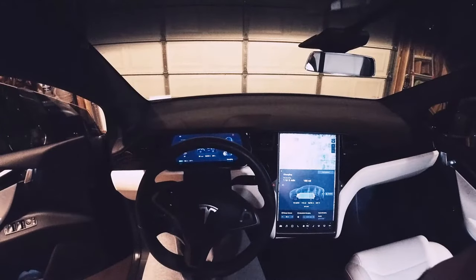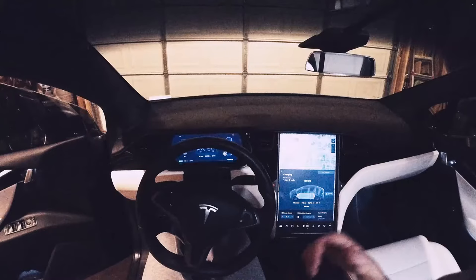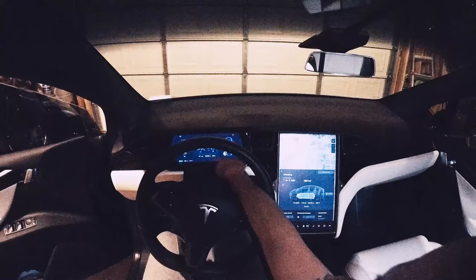Hey guys, we had an odd issue tonight with our Tesla Model X. It's running version 10 software — I don't know if the software version has anything to do with it, but I thought I'd mention it. So what ended up happening is my wife was backing into the garage and halfway in, the car started throwing up a bunch of error messages on the main display panel.